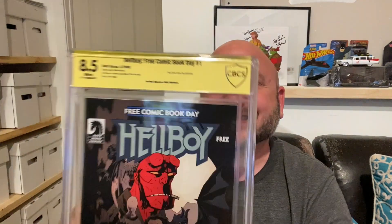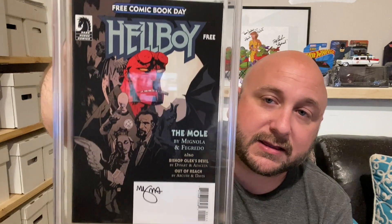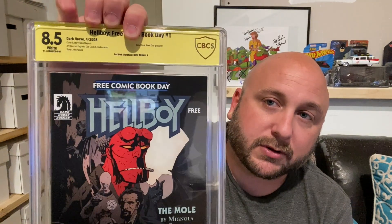I got an 8.5 white pages — nice! Super excited about that. I didn't anticipate any of these to come back at 9.8 or anything like that — these were all low grade books. So yeah, Hellboy Free Comic Book Day number one, verified signature Mike Mignola. Super exciting.